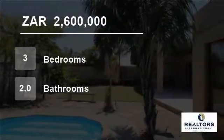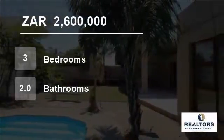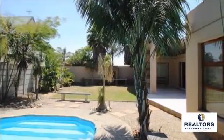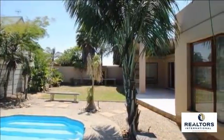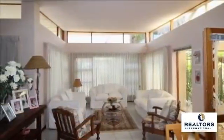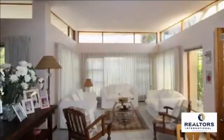Welcome to this three-bedroom house for sale in Vierlanden, Durbanville, Western Cape, South Africa for 2,600,000 Rand. Enjoy a home where friends and family can gather indoors by a braai room or outdoors on the patio or at the pool area.